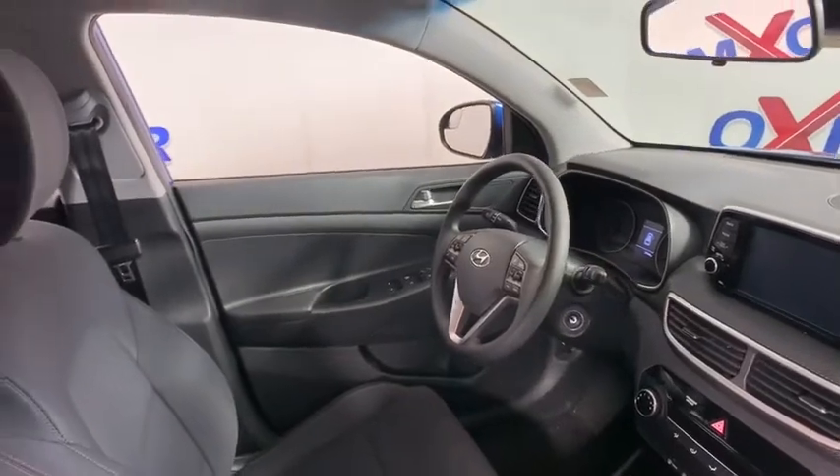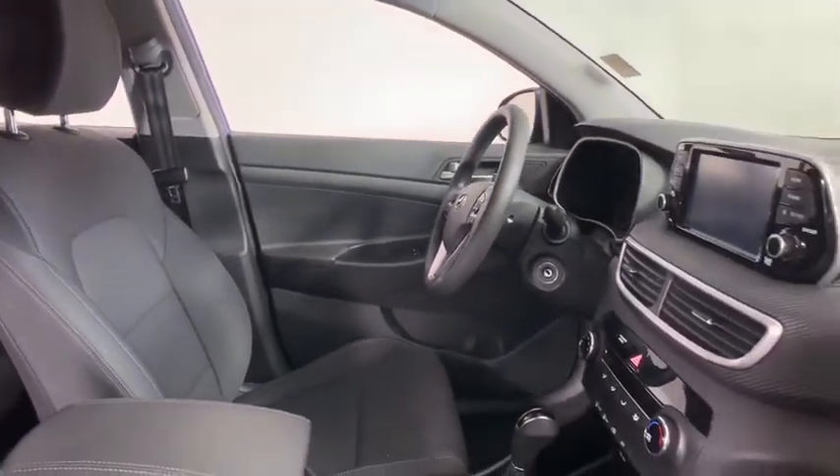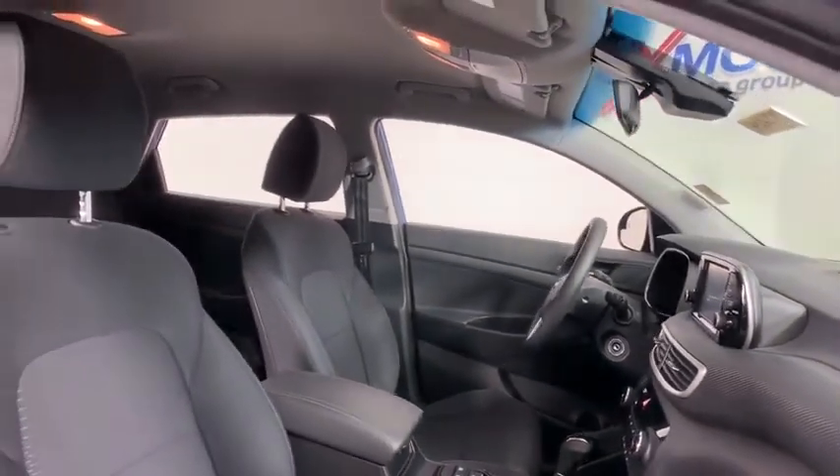Panic alarm, tachometer, overhead console, remote keyless entry, brake assist, rear window wiper, driver vanity mirror, front reading lamps, tilt steering wheel.